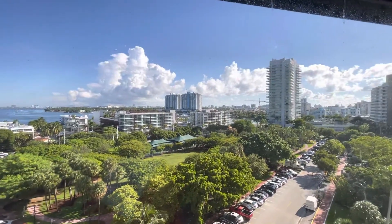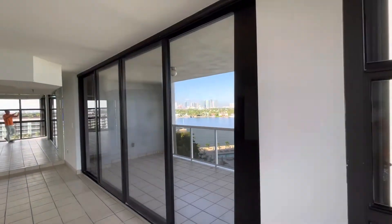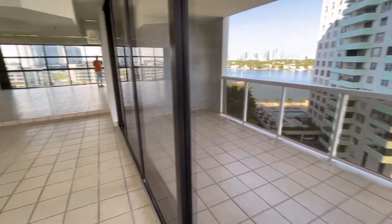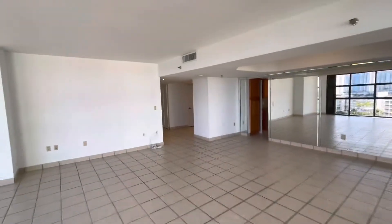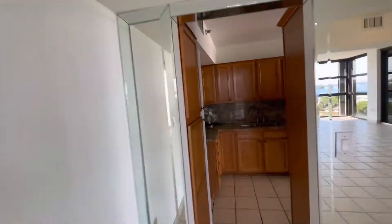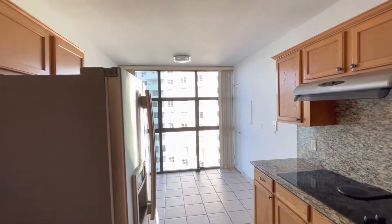That's looking directly east, that's looking north, and then you also have an amazing view of downtown Miami from the very oversized balcony. This unit has a separate kitchen which can be completely opened up to give you a really spacious living, dining, kitchen area.